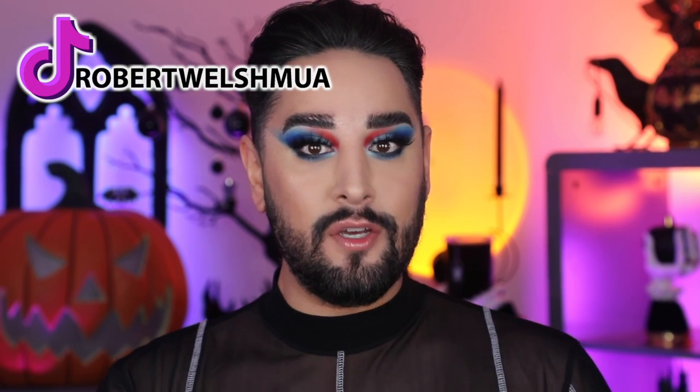I can't stop looking at my skin — it looks really smooth. I'd love to know your opinions below. Are you thinking about purchasing any products from Nymia? Let me know. Thank you so much for joining me, give this video a thumbs up, please consider subscribing, and I will see you very, very soon. Bye.